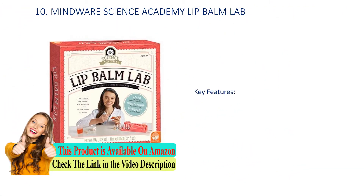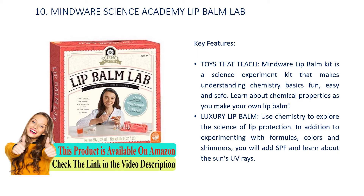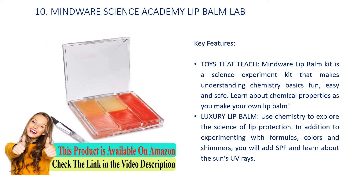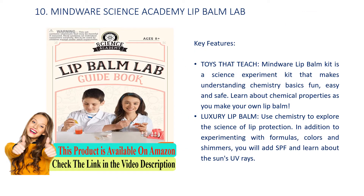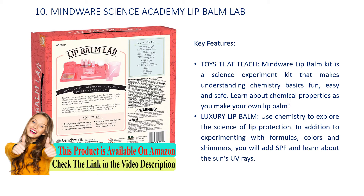Number 10: Mindware Science Academy Lip Balm Lab. Key Features: Toys that teach — the Mindware Lip Balm Kit is a science experiment kit that makes understanding chemistry basics fun, easy and safe. Learn about chemical properties as you make your own lip balm. Use chemistry to explore the science of lip protection. In addition to experimenting with formulas, colors, and shimmers, you will add SPF and learn about the sun's UV rays.